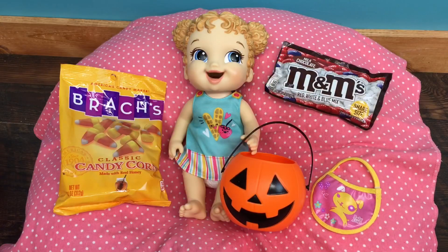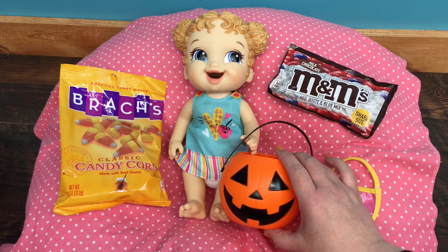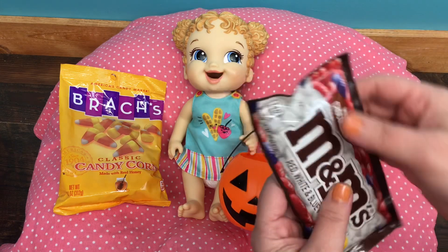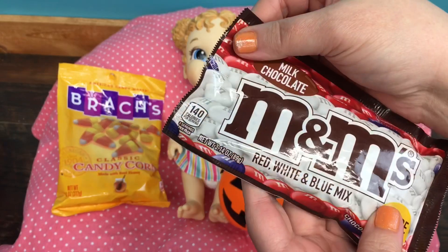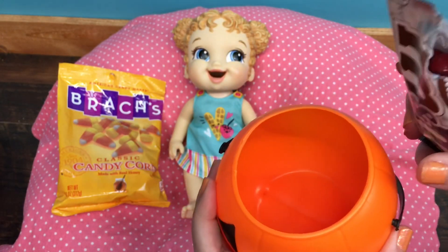Hi guys, we're here with our Baby Alive Breakfast Time Baby. I got some candy here for her to put in her little pumpkin, so we're going to do a little candy Halloween feeding with her. I'll start out by opening candy — these are red, white, and blue — and we will put them in her pumpkin.